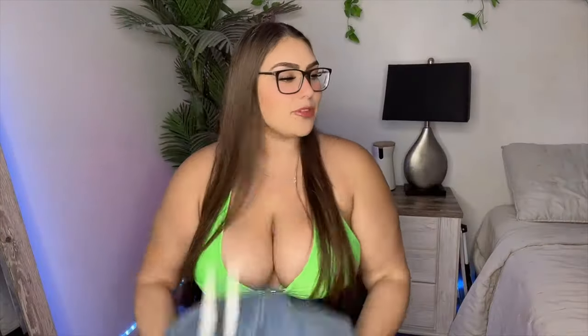So these are the Judy Blue jeans. I have three different kinds and I got these from Alexander Jane Boutique. They're based in Gilbert, Arizona, but obviously ship everywhere. They're always on TikTok Live, always talking about these, so I had to put them to the test.